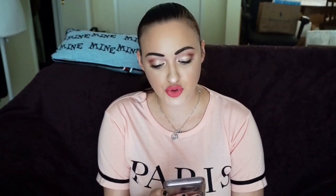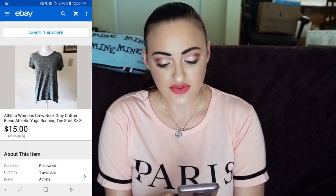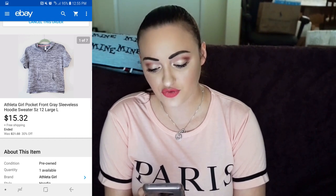Next we have this Athleta Women's Crew Neck Gray Cotton Blend Athletic Yoga Running T-shirt, size small. I sold it for $15 with free shipping. You guys know how I feel about Athleta — I love Athleta. I almost always pick it up if it's in good condition. Next is a little girl's top — Athleta Girl Pocket Front Gray Sleeveless Hoodie Sweater, size 12/large. I sold this for $15.32 with free shipping. I'm getting into kids clothes now, so I'll be talking about that on this channel as well.